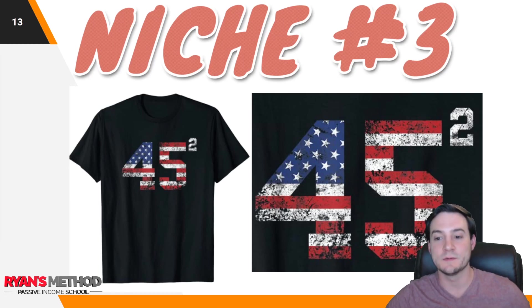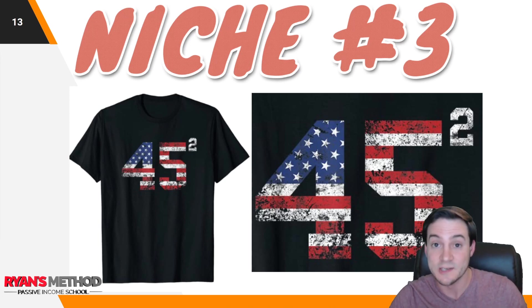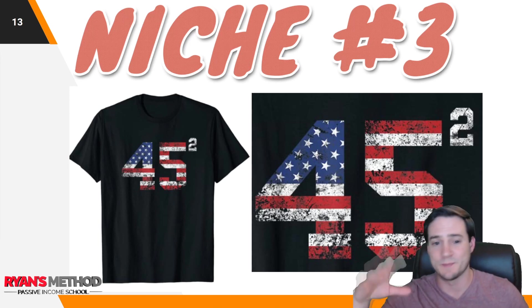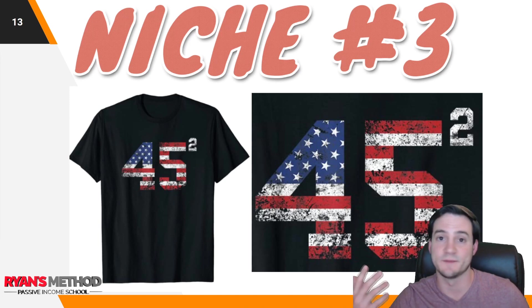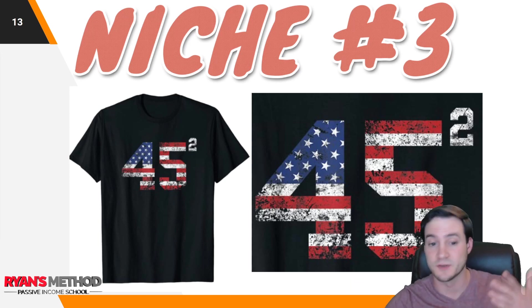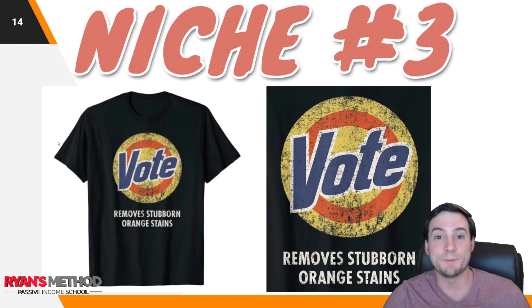Niche number three — we're getting into politics. Those of you that recognize this: it's not just the number 45 squared with an American flag, but Trump is the 45th president running for re-election, and political shirts are going to sell like crazy this year. Regardless of what side of the political spectrum you fall on, put this on your radar. This design may look hard to make, but it's really just picking a decent font, doing a clipping mask of an American flag in Photoshop, and applying a distressed effect — which I walk through in my Amazon Merch mini course.